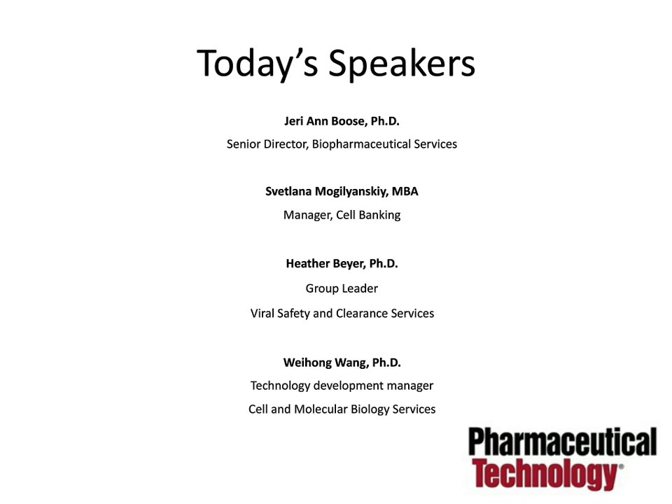Dr. Booth provides strategic, scientific, and regulatory direction for Eurofins Lancaster Laboratories' biochemistry, cell banking, cell and molecular biology, and virology departments. She has more than 25 years of experience in biopharmaceutical testing, including expertise in the formulation of global regulatory product testing strategies and the preparation of global regulatory filings at all stages of product development. She earned a PhD from Georgetown University.